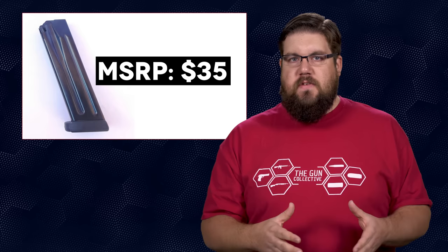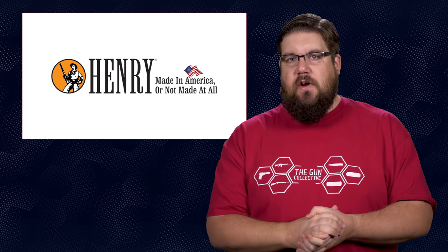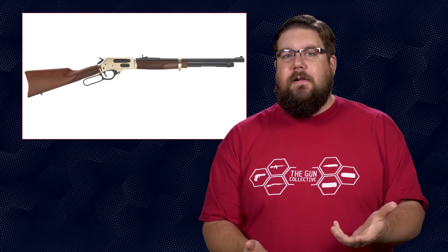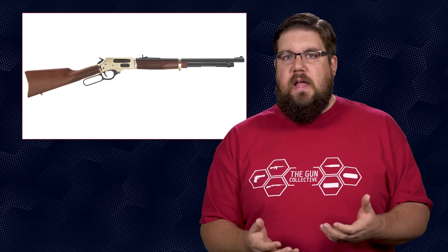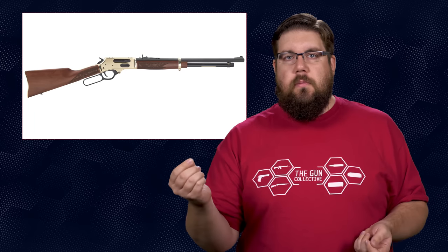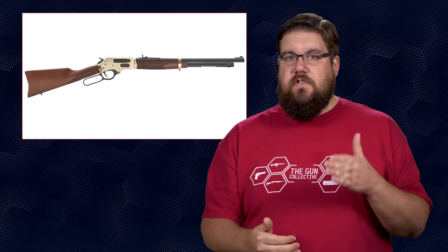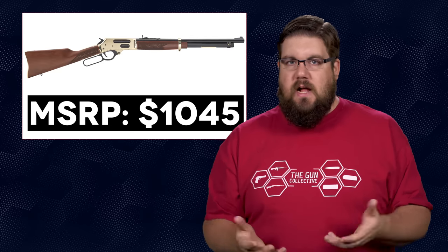Also in the news, Henry has expanded their lineup of side-gate lever actions — where you load from the side instead of down the tube — otherwise known as the "finally" guns. They now include a new .45-70 version and a .410 shotgun version. For me, these open up the possibility of being threaded and suppressed, since you don't have to pull the tube out the front and mess with removing a suppressor. That is enough for me to pay attention. Pricing starts at $1,045.